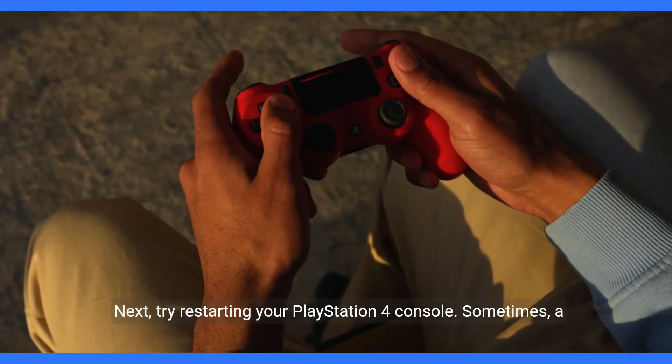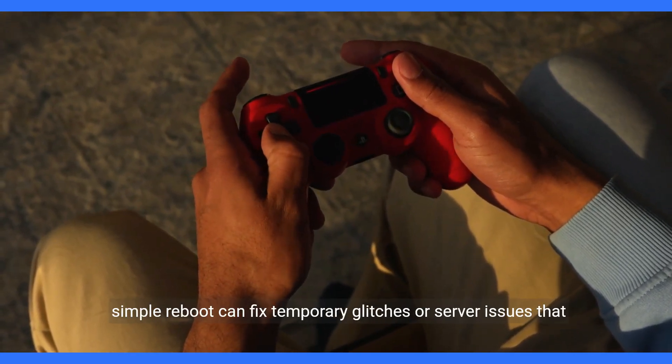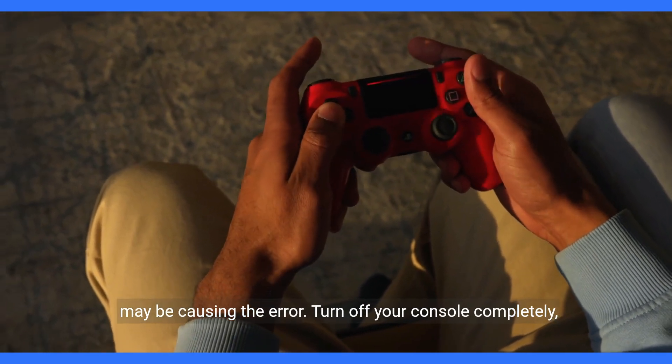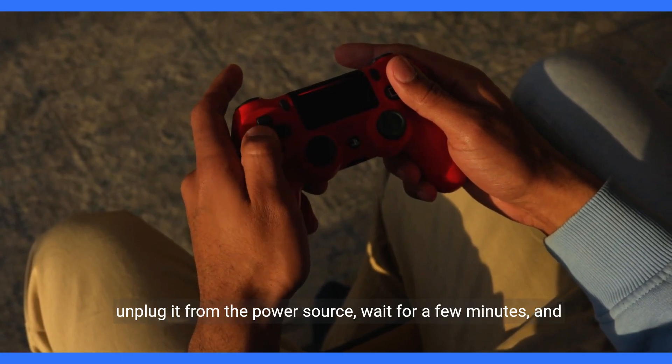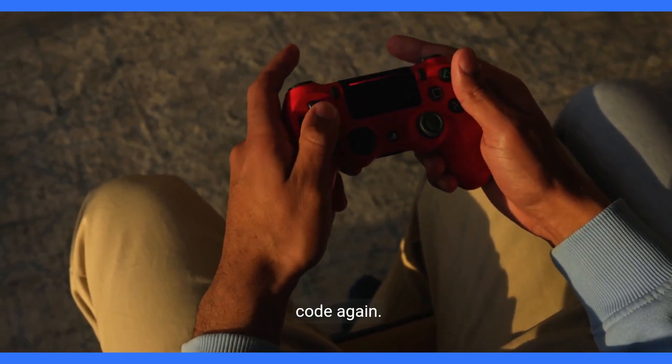Next, try restarting your PlayStation 4 console. Sometimes a simple reboot can fix temporary glitches or server issues that may be causing the error. Turn off your console completely, unplug it from the power source, wait for a few minutes, and then plug it back in. Turn it on and try redeeming the voucher code again.